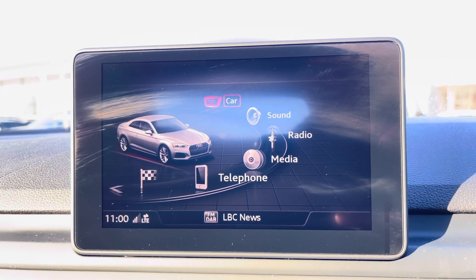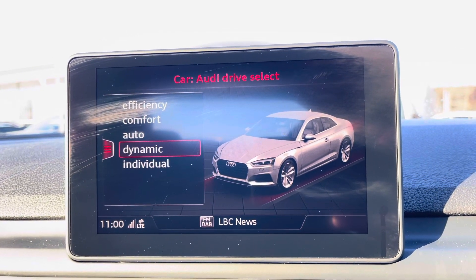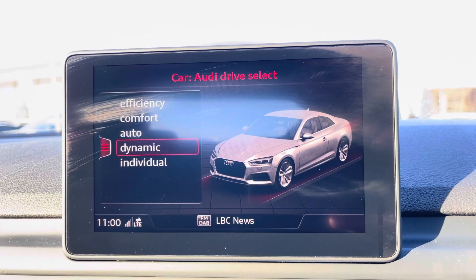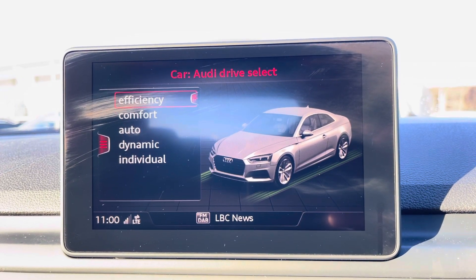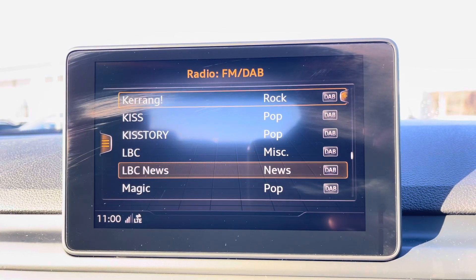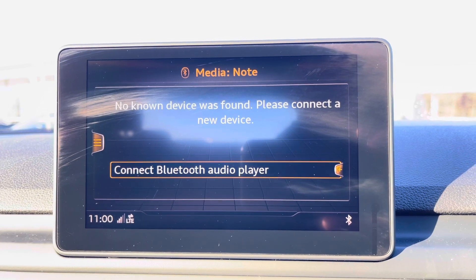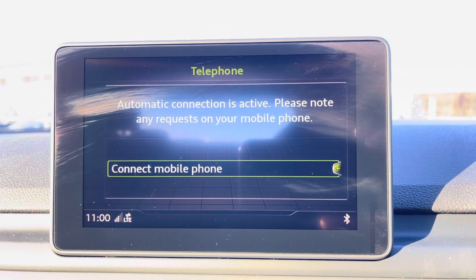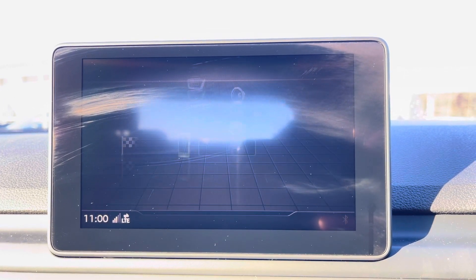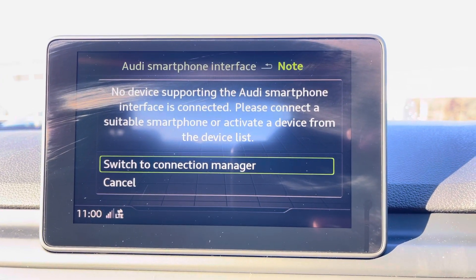On the centre console we have your Audi MMI, housing menus such as Audi Drive Select, allowing you to choose between a range of driving presets such as dynamic for a sportier feel, or efficiency if you want to save on fuel. We also have your DAB radio, meaning you can tune into your favourite radio stations, as well as external media outputs for your favourite songs on the go. We also have telephone connectivity for hands-free calls, which works alongside Apple CarPlay and Android Auto, allowing for a more connected drive.